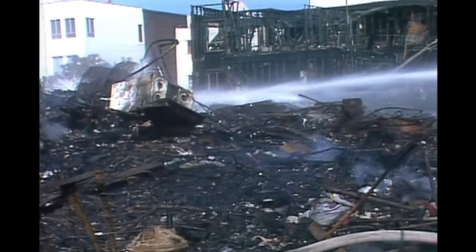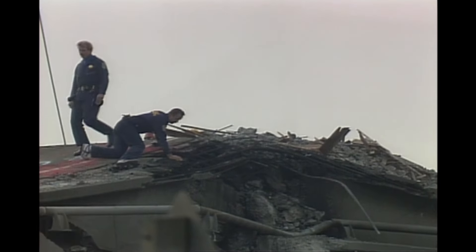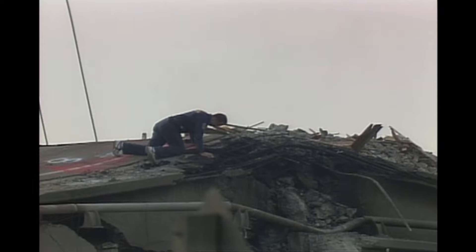Geologists tell us future quakes are coming — it's not if, but when. What can we do to make our buildings and bridges safer before the next big earthquake hits?